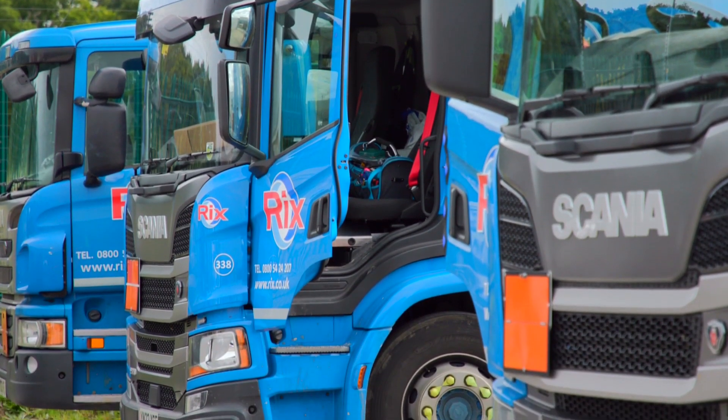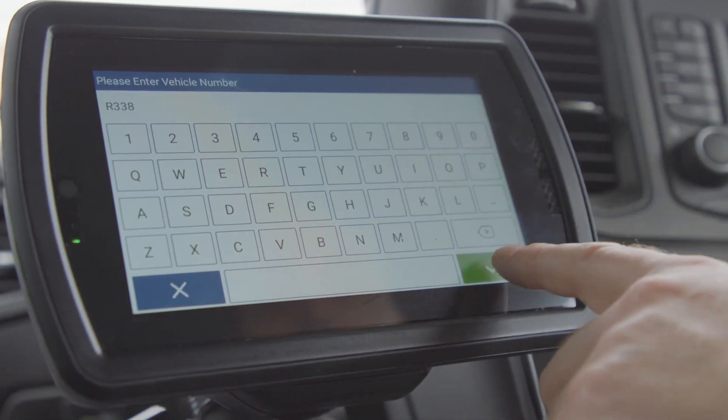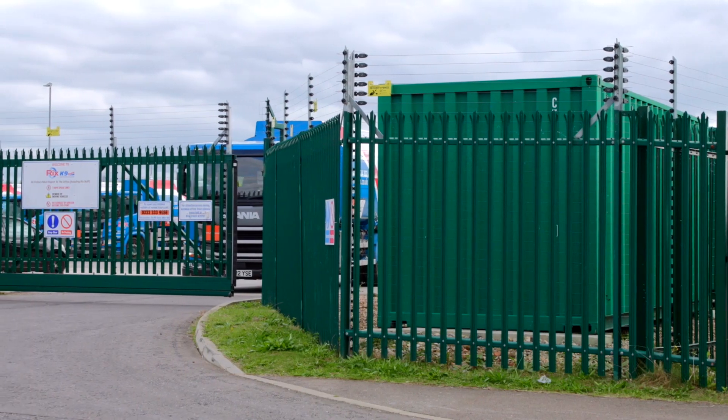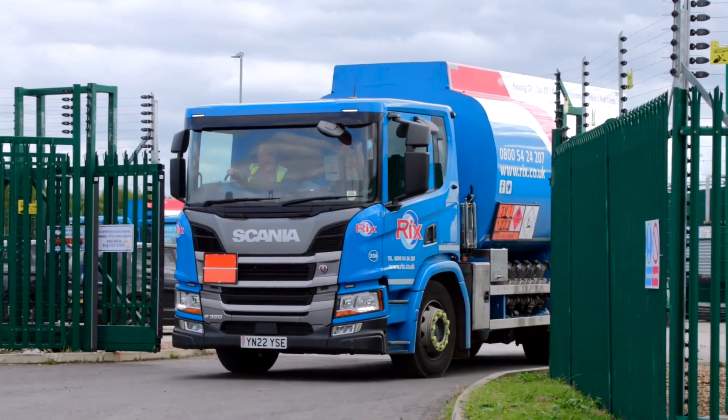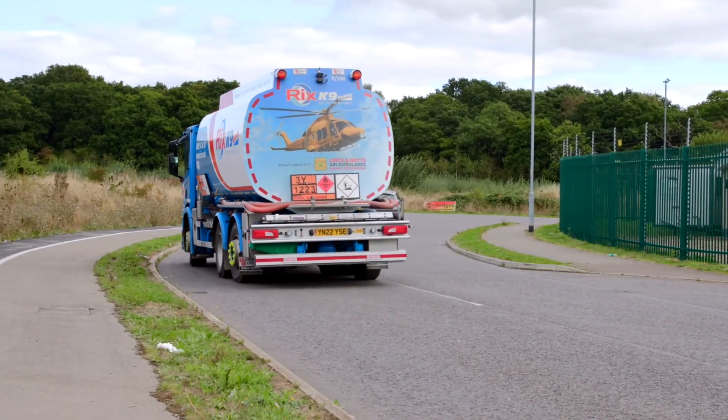FuelStar is purpose designed for clients who run oil and gas distribution networks and it transforms your day-to-day operations. Our broad experience, combined with a unique understanding of fuel sector mobile computing, has led to the creation and evolution of FuelStar, which now has an unrivalled set of features to streamline and enhance the modern fuel delivery process.